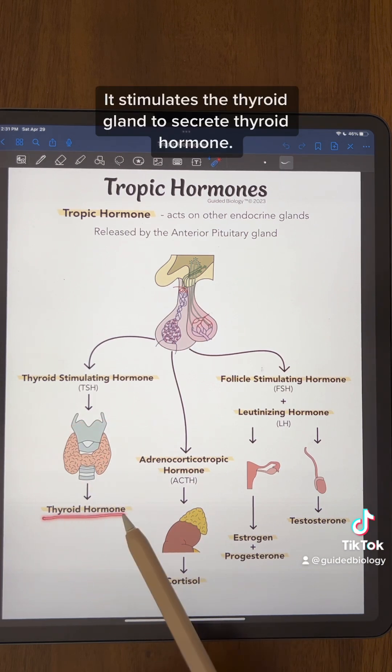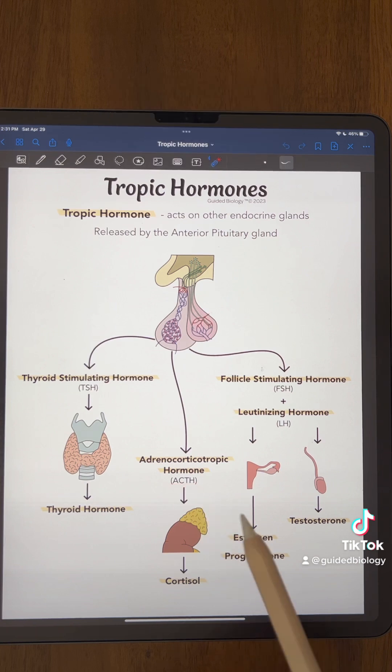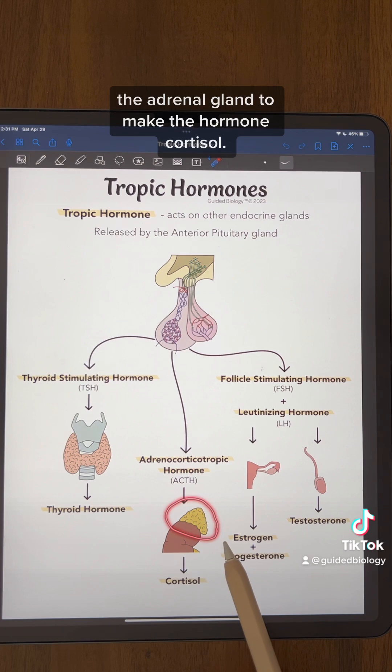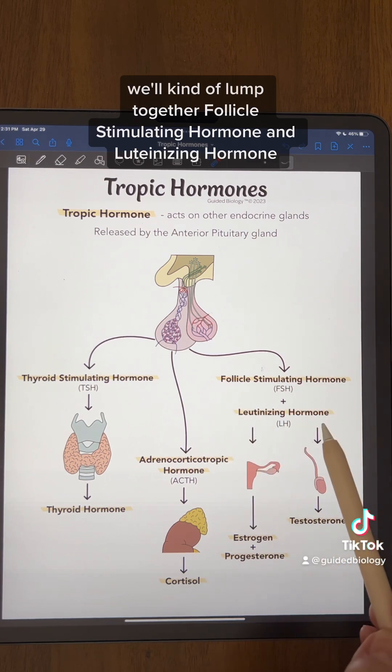Our second tropic hormone is called adrenocorticotropic hormone, or ACTH. This hormone stimulates the endocrine gland — the adrenal gland — to make the hormone cortisol.